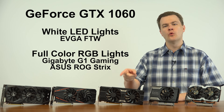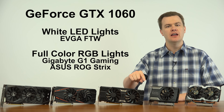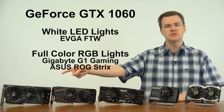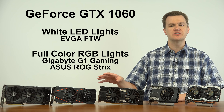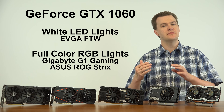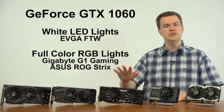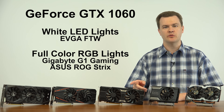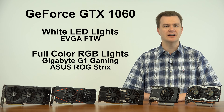Regarding lighting effects: the For The Win card has white LED lights on top. The Super Clocked and the Zotac do not have lighting. Both the Gigabyte G1 Gaming and the ASUS ROG have a full RGB lighting system — you can use their software to change the colors. If RGB lighting is important to you, definitely go that route. If you simply want some white light, go with the For The Win. If you don't care at all, the Super Clocked or Zotac are fine.